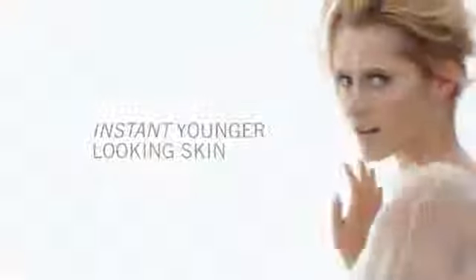High resolution light reflective optics instantly softens the appearance of fine lines and wrinkles, restoring the look of skin's youthful vibrancy.